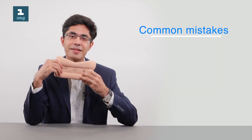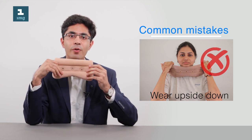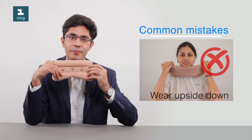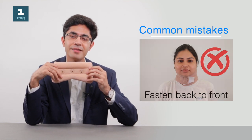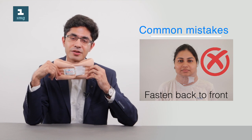Some patients wear cervical collars upside down so that the chin support faces downward — this is wrong. Some patients also wear it with the Velcro straps pointing in front — again, this is not to be done.